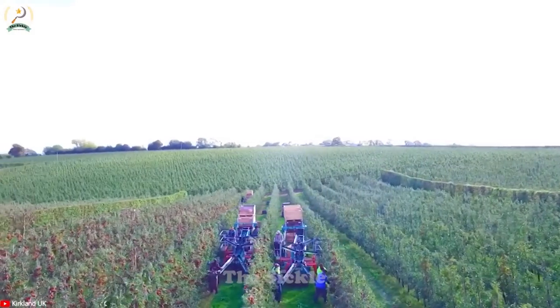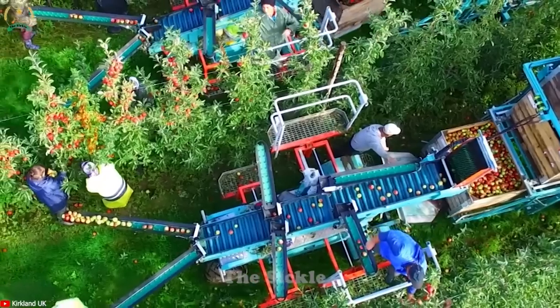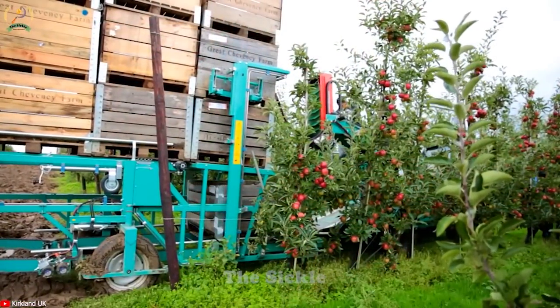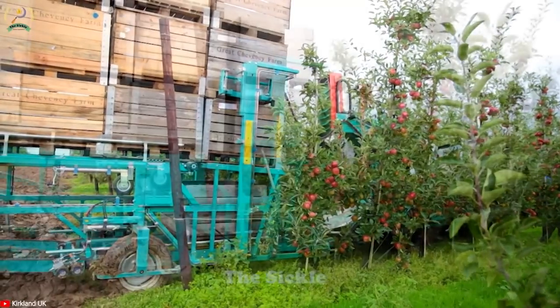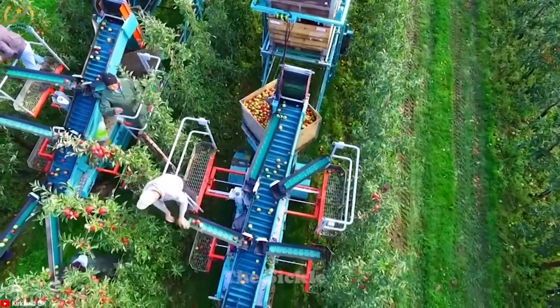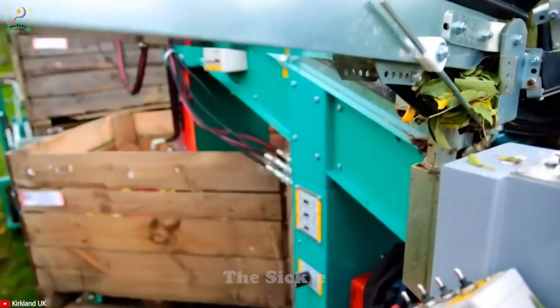A seamless platform switching system for seasonal operations, independent control of drive and conveyor speeds, as well as automatic advanced balance and steering. With the Techno Fruit Harvester, farmers can experience enhanced efficiency, increased yields and streamlined harvesting processes. Say goodbye to traditional methods and embrace the future of fruit harvesting with Techno Fruit.